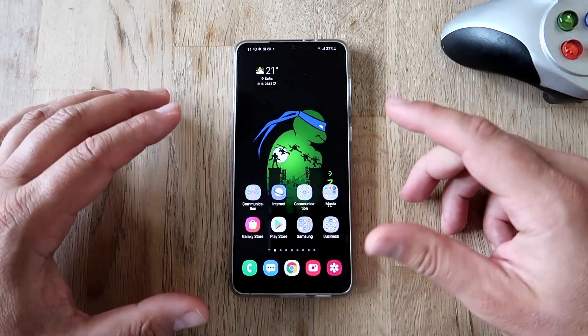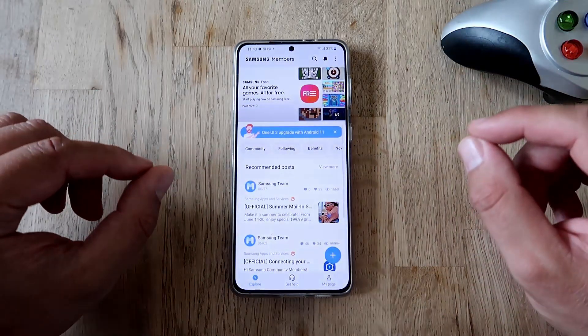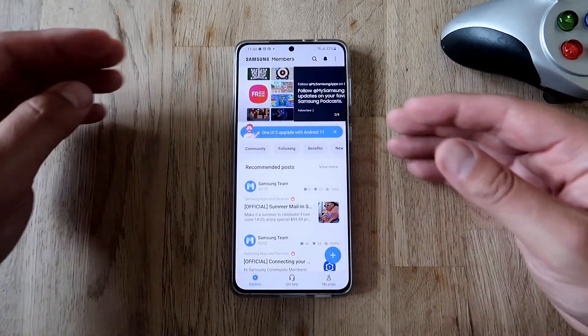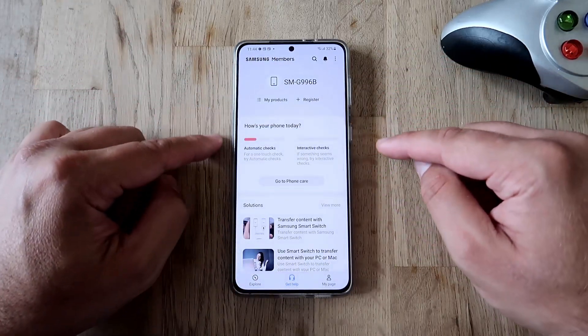All right, so Andy Sultan, I'm making this video for you. Go inside your Samsung folder or find Samsung Members. If you don't have this application, make sure to install it. Once you're inside, just click here on 'Get Help' and you're going to see this miraculous menu.